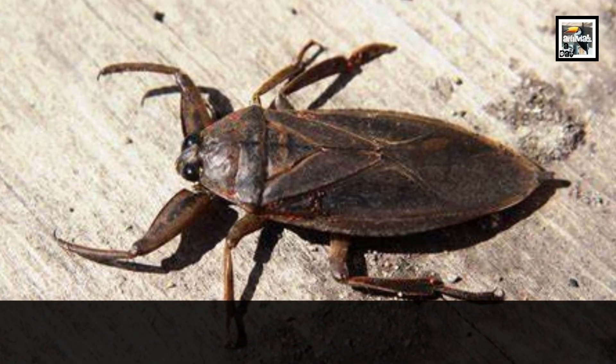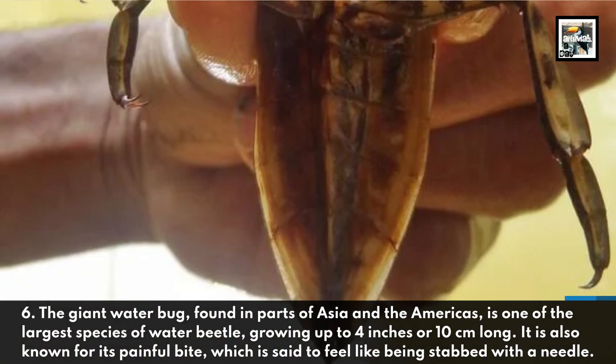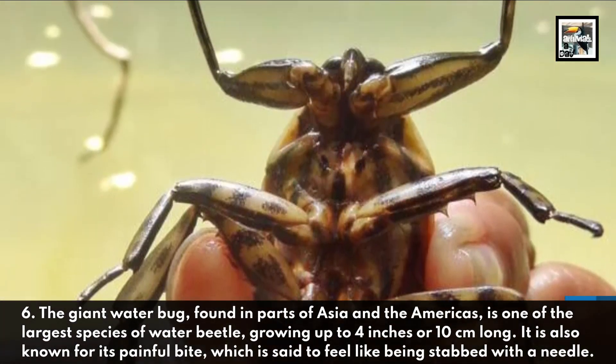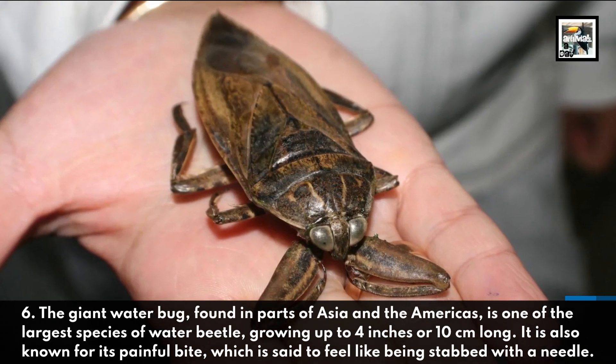The Giant Water Bug, found in parts of Asia and the Americas, is one of the largest species of water beetle, growing up to 4 inches or 10 centimeters long. It's also known for its painful bite, which is said to feel like being stabbed with a needle.